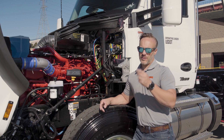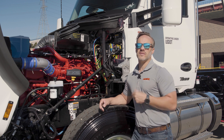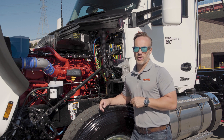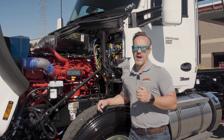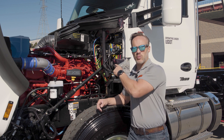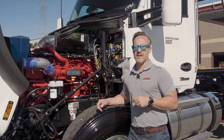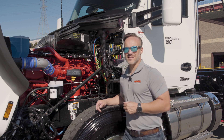With all that go, you're probably going to need some way to slow down. The X15 has up to 600 horsepower of available engine braking. This is where the return on investment comes back to you — the less wear and tear you have on the service brakes, the more time you can spend out on the road using the truck. It just makes sense.